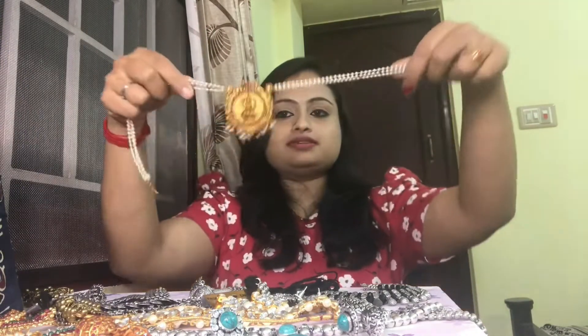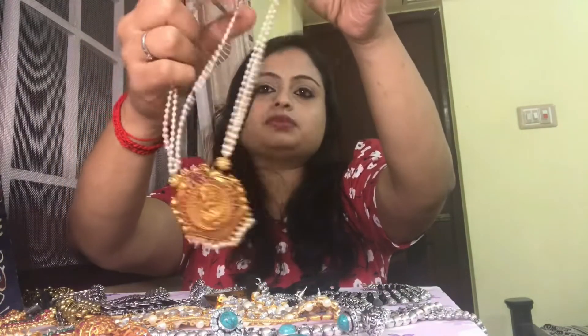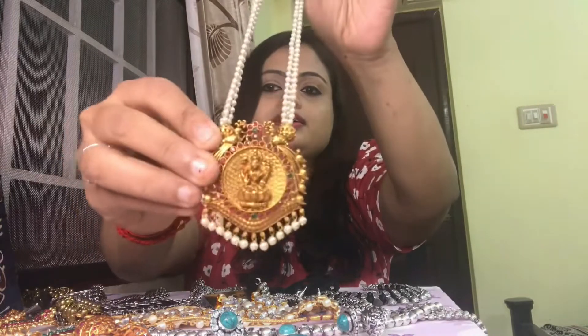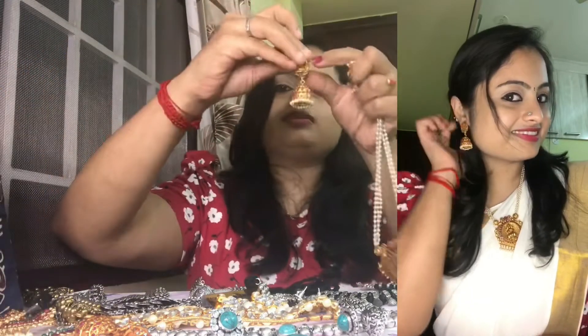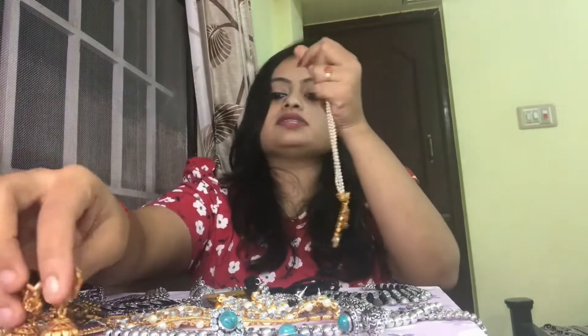The next one is a traditional temple set pearl neckpiece with three-layered pearl chains, a Lakshmi pendant, and a long Lakshmi kite pendant, along with a pair of jhumkas. I got this from Sai Fashions — I'll mention them in the description — for 750 rupees.